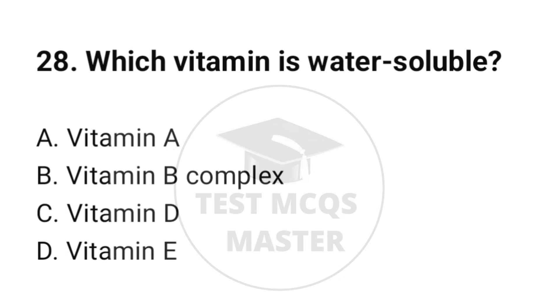Question number 28. Which vitamin is water-soluble? The correct option is B: Vitamin B complex.